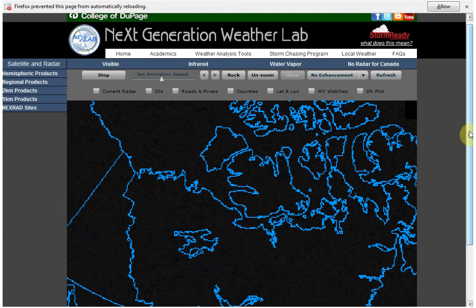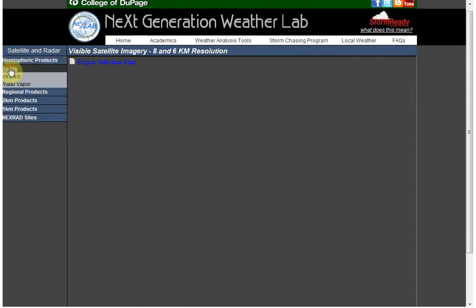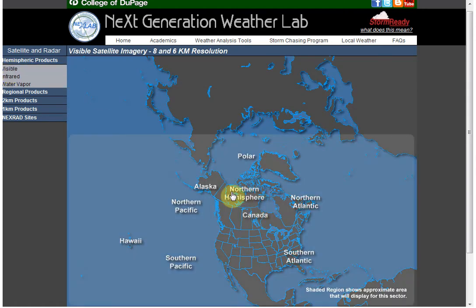You might have to go look at it yourself. It's under hemispheric products — go to visible, then pick Canada, and that's where you can see it the best. They're emanating from off the image so you can't really tell where they're coming from, and they don't seem to show up on this one.